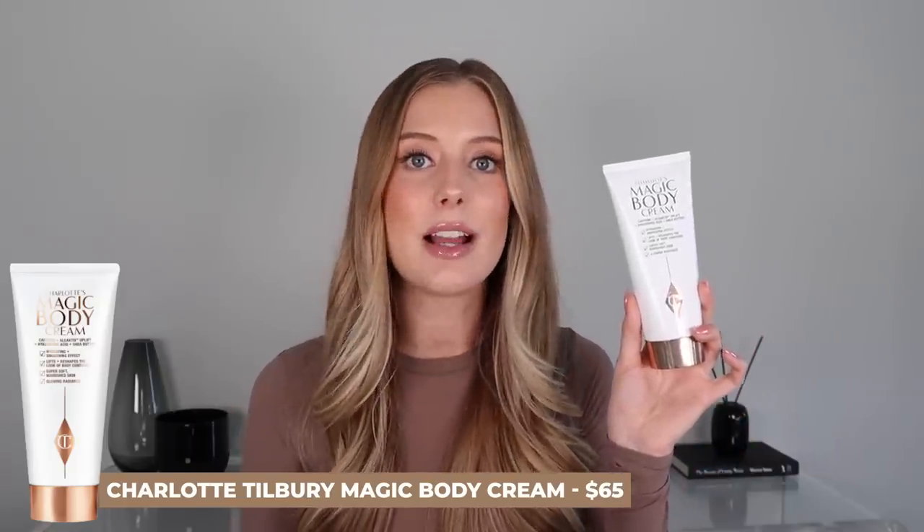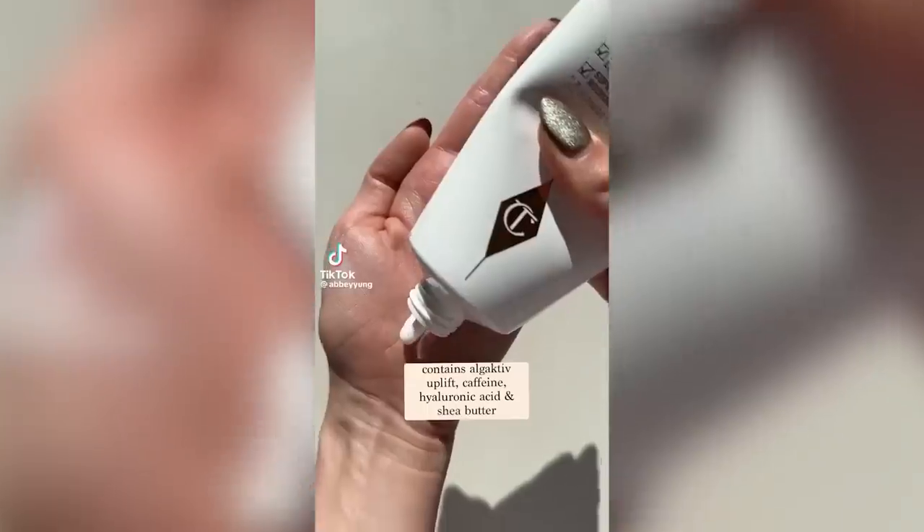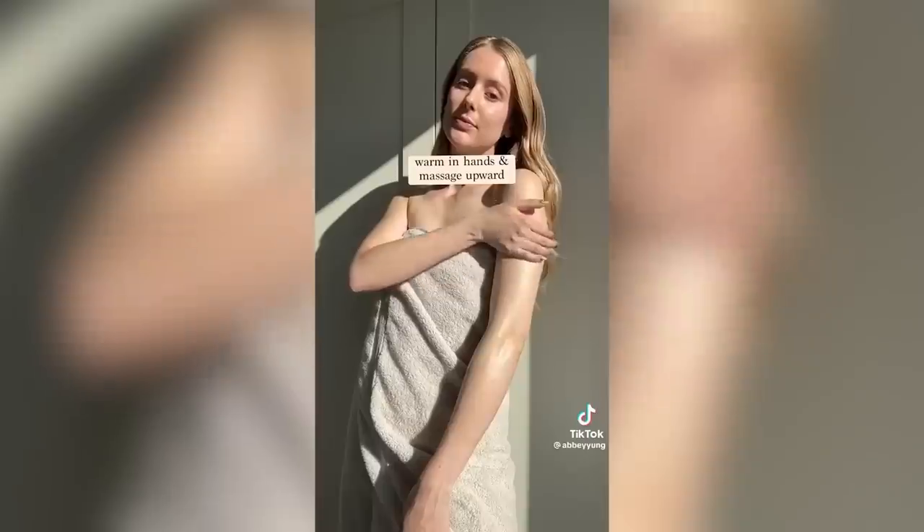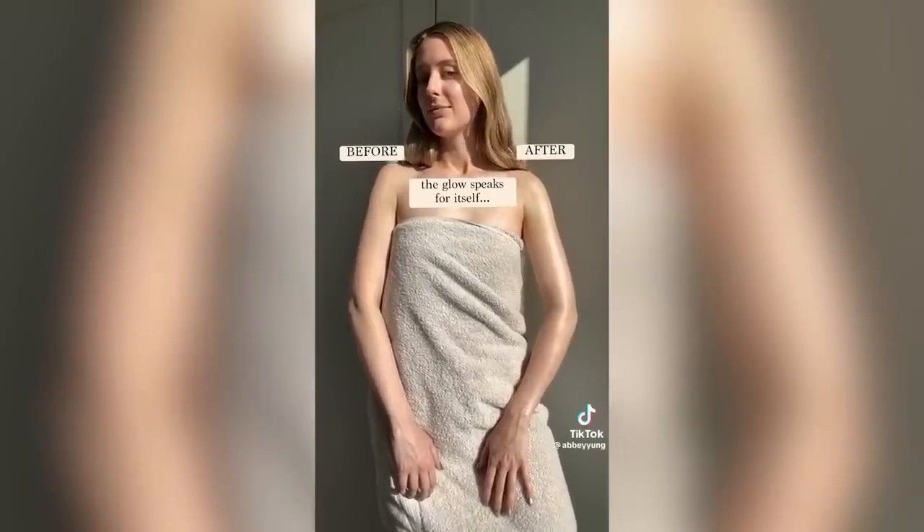My last skincare favorite is the Charlotte's Magic Body Cream. This is a newer launch specifically designed to give you that Hollywood glamorous red carpet glow, which is exactly why I've been loving it. I don't use it all over my body — it's really something I just use on my shoulders, upper arms, neck, and chest to enhance the glow of my skin. It's perfect for special events or just any day you want to look glowy, and it absorbs nicely as a cream while still giving you really beautiful beaming skin. The fragrance is like a really light rose.